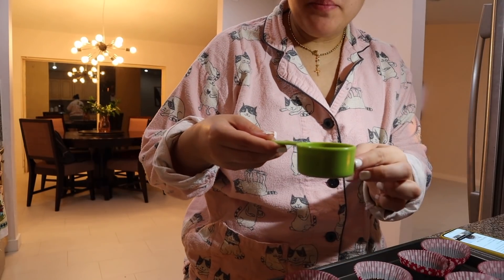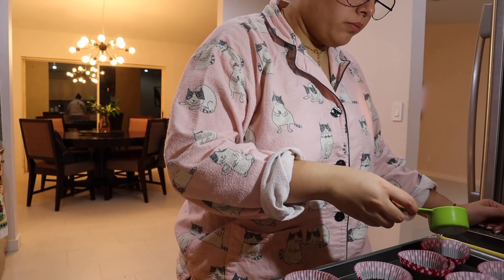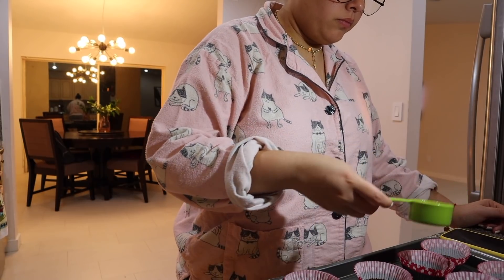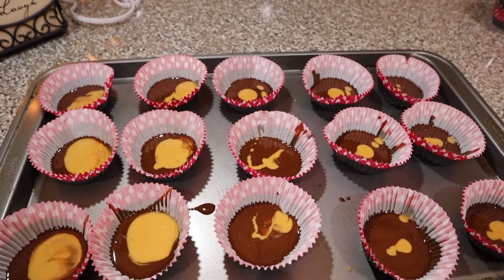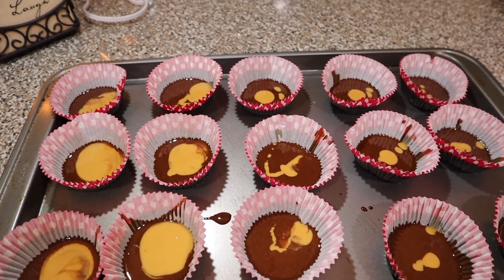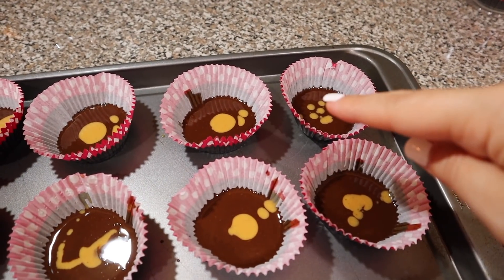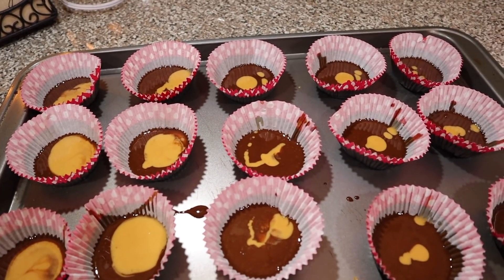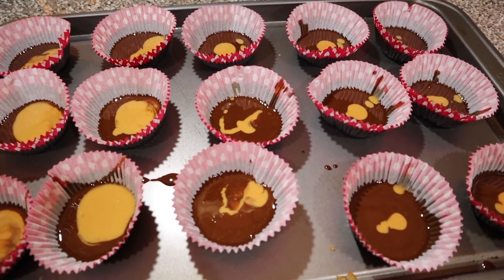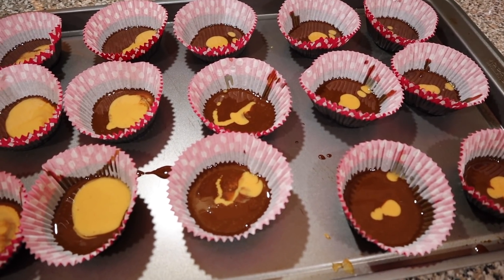Now I'm going to take the plain peanut butter mixture — the part we separated — and put a little bit in the center of each cup. This is what it's supposed to look like so far. I ran out of peanut butter so one just got a little, and I over-poured on two others, but that's okay. I'm going to pop these in the freezer and hopefully they freeze tonight because I am hungry.